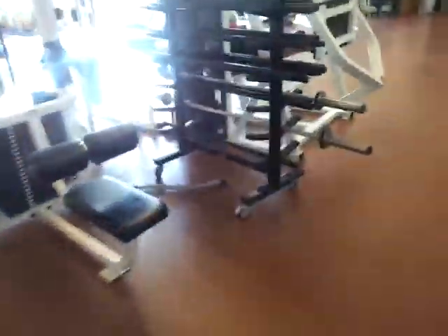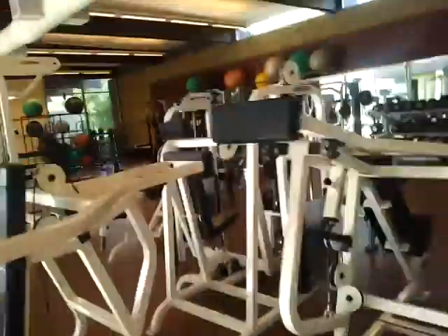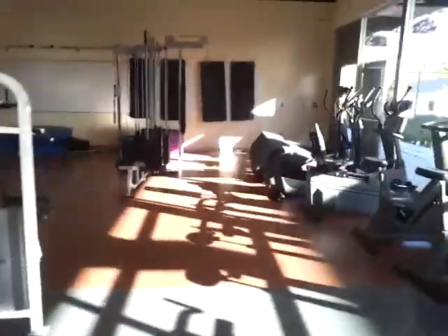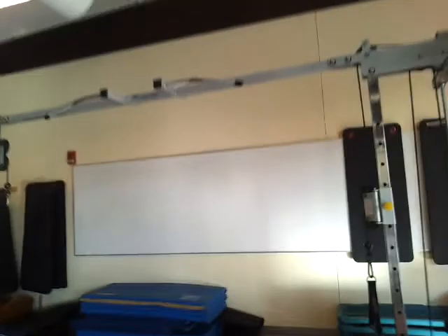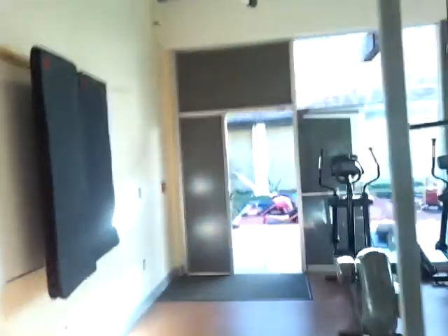Here we have the machines. Pull-down, various machines. Pull-up bar. A couple of cable ball machines. Over here we have the seated row, another pull-up station, cables, cables, and another lat pull-down.